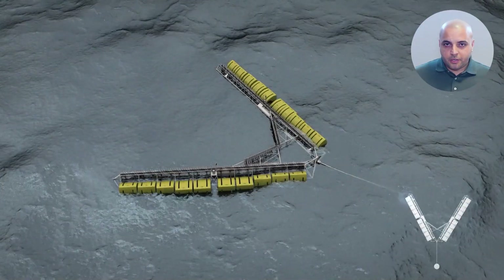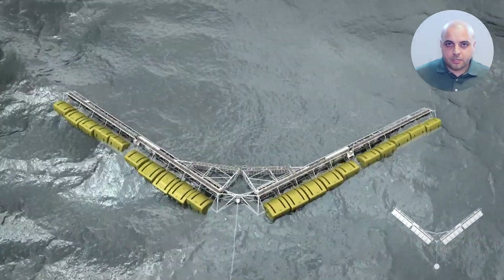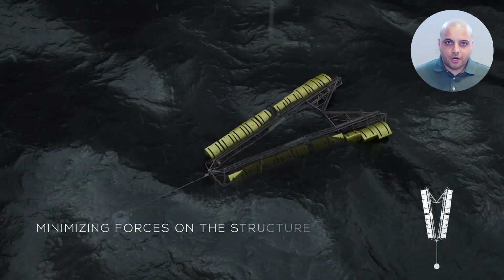Built with a floating angular construction, the wave energy converter is adaptive to sea conditions. By adjusting its spring angle, it can regulate the wave energy input and reduce the impact during harsh weather conditions.